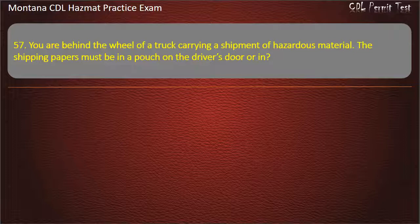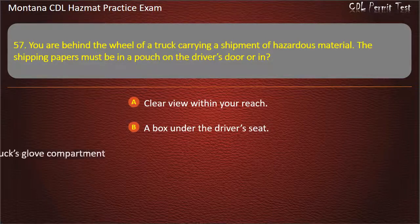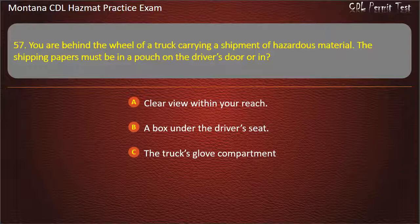Question 57. You are behind the wheel of a truck carrying a shipment of hazardous material. The shipping papers must be in a pouch on the driver's door or in: clear view within your reach; a box under the driver's seat; or the truck's glove compartment. Answer: Clear view within your reach.